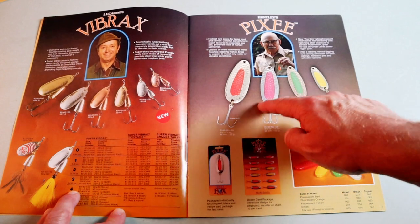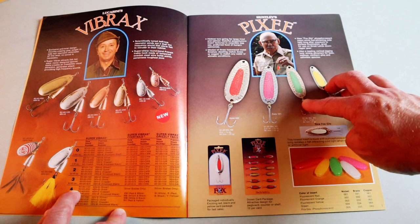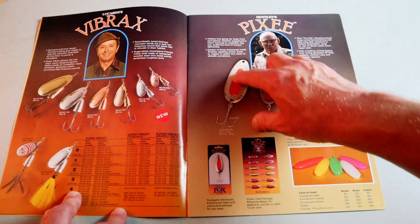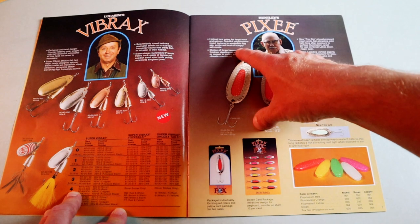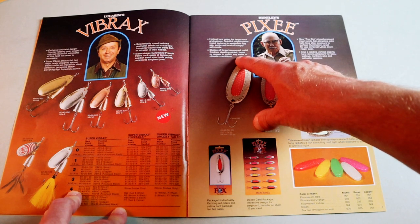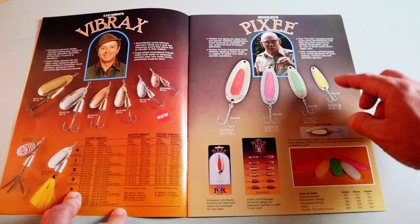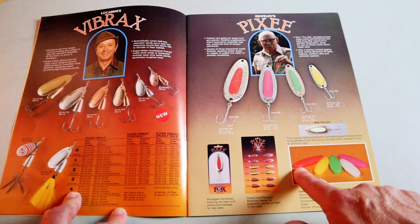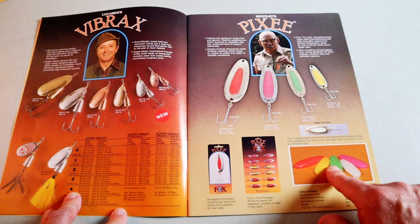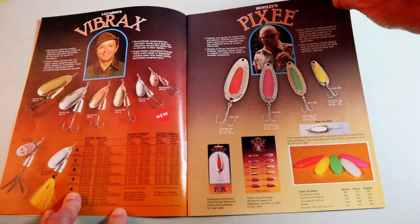Over here we've got another classic — Huntley's Pixie spoon, which is absolutely still available today at major big box stores. It says it's the hottest lure for large trout and salmon, with an insert textured to resemble egg sack — the preferred food of hungry salmonids. You get a choice of three hammered metal finishes: dazzling nickel, brass, or copper, to match any water or climactic conditions. The spoon has a replaceable insert so you can change the color depending on conditions. Looks like a casting spoon rather than a trolling spoon.